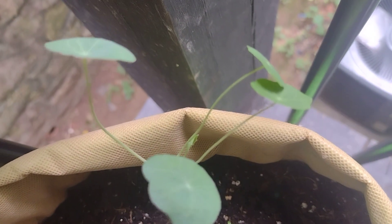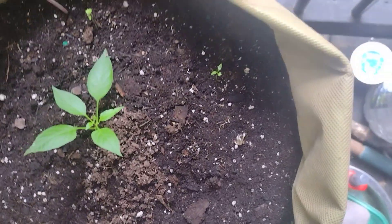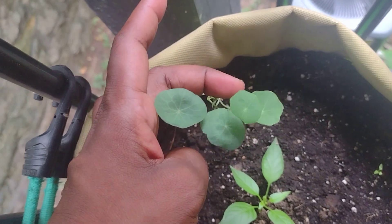Right here is a pepper plant which is doing really good. And nasturtium — this is the only one that's doing good and thriving, so hopefully I get some flowers out of that one at least.